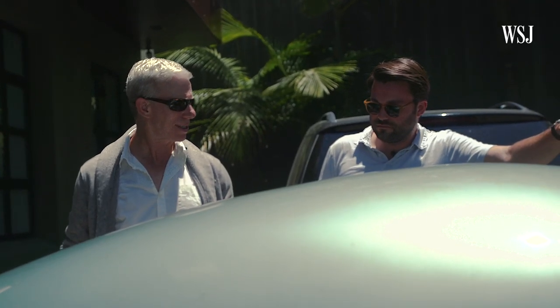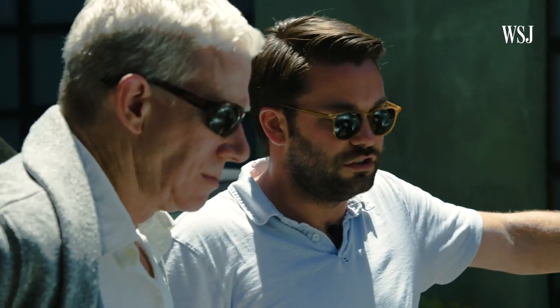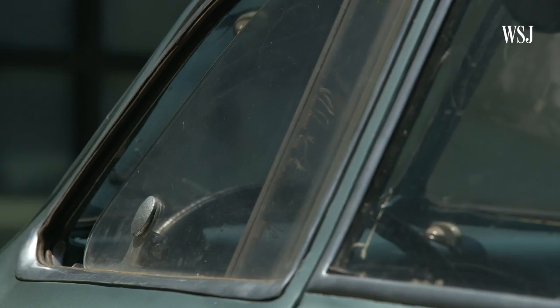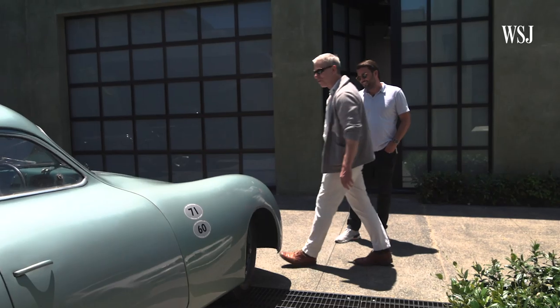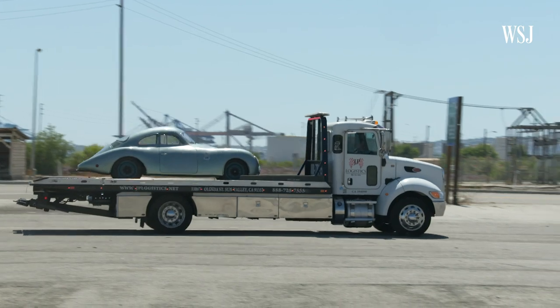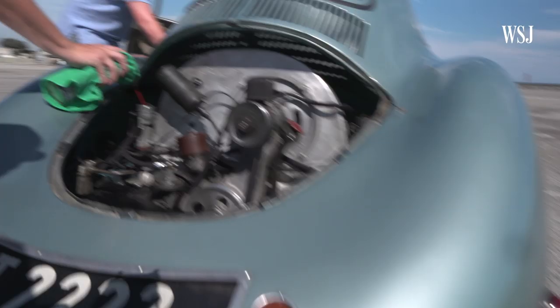How is it that we're so lucky to have this unrestored example? Four loving caretakers its whole life understood what it was, and they understood the importance of keeping it as original as possible. Do we know what the top speed of this thing is? We can try to find out. The car was transported to an undisclosed location — well, obviously somewhere in Long Beach. And after a bit of priming, the Dual Sol-X carb started up.